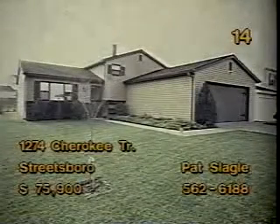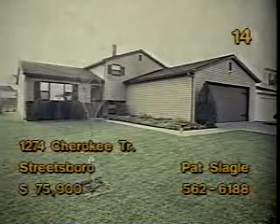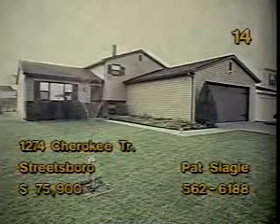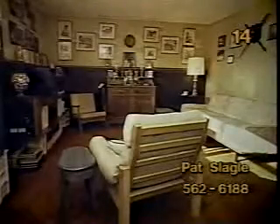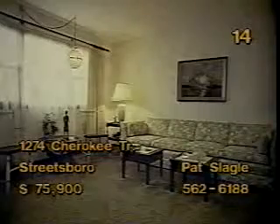This three-bedroom split level in Streetsboro is at 1274 Cherokee Trail. Convenient access to I-480 and the turnpike make its location ideal. The eat-in kitchen lets you store everything at your fingertips. You'll be able to capture daybreak's golden rays reflecting off the morning dew. The 20-by-14-foot family room is a great place for spending leisure time. Your living room furnishings will fit nicely in this neutral-toned room. Pat Slagle has more details on this home, priced at $75,900.